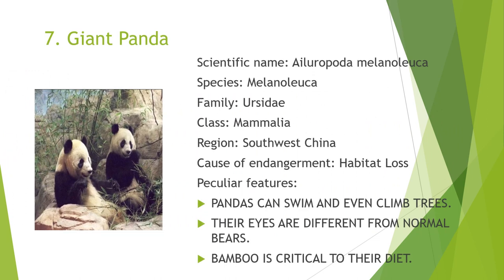The endangered species in 7th place is the Giant Panda. The scientific name of the Giant Panda is Ailuropoda melanoleuca. It belongs to the species melanoleuca, family Ursidae, and class Mammalia. It is found in the region of southwest China. The common cause of endangerment is habitat loss. Its peculiar features are that they can swim and even climb trees, their eyes are different from normal bears, and bamboo is critical to their diet.